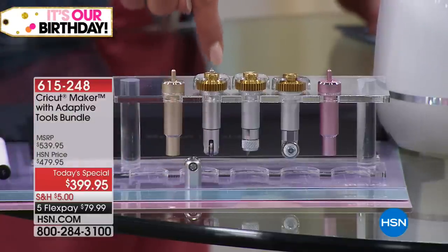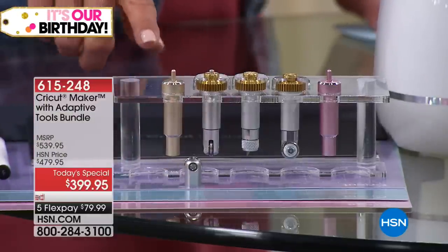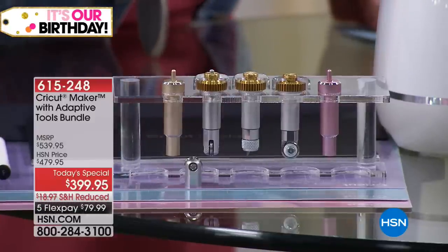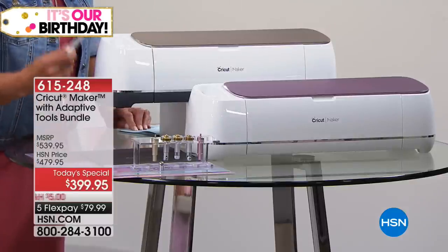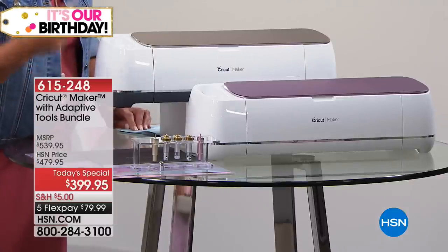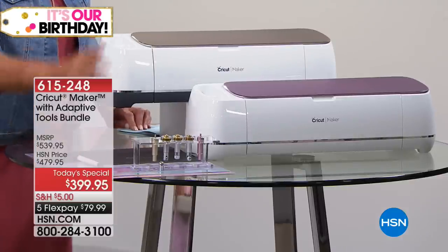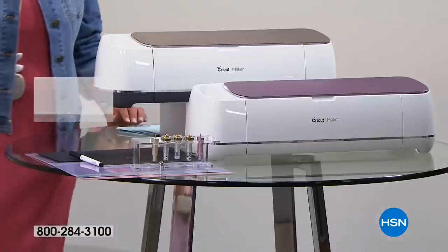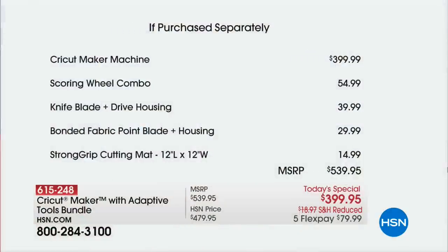Everybody wants to get their hands on the scoring wheel. And then finally there's the fine point blade. Plus, you get three mats: the fabric grip, the light grip, and the strong grip. You get a marker because this machine draws and writes — I use that extensively. All of that is in a completely exclusive bundle. If you had to buy just the extra blades and wheels separately, it would cost you $124.